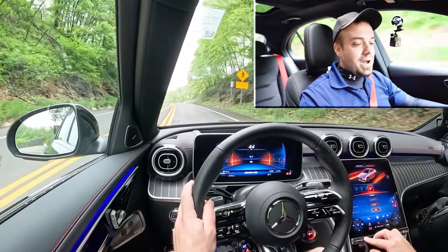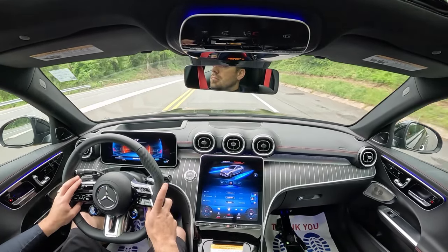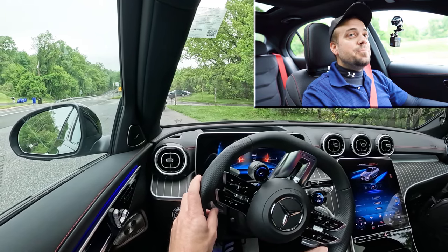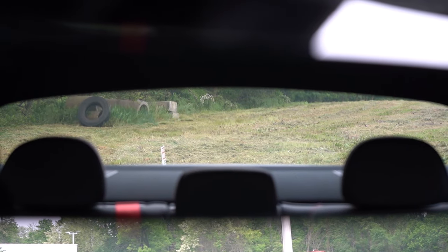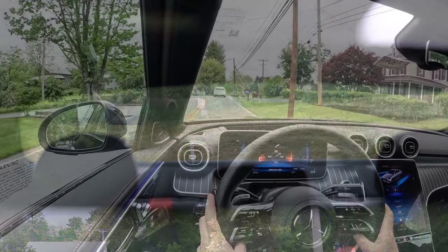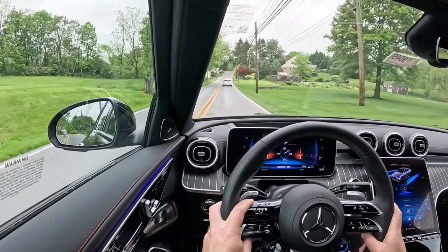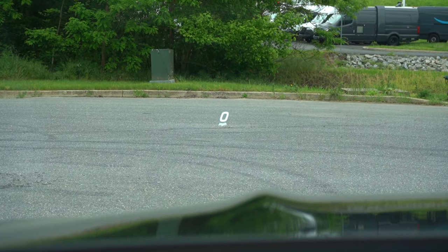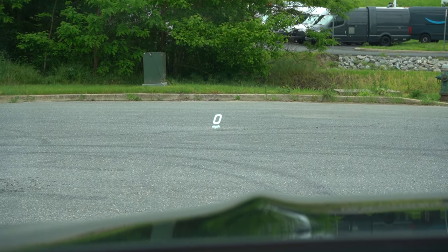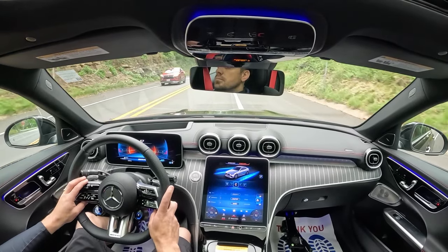As far as cabin noise goes, we're going 45 miles per hour right now — I'll let you be the judge through my road mic. There is an optional acoustic glass package for $150 that gives you an acoustic laminated front windshield and front side glass for the most serene cabin. Rear visibility is perfectly fine. Rain-sensing windshield wipers come standard. There's also a head-up display included with the pinnacle trim package at $3,950, displaying speed, speed limit, and safety features on the windshield.